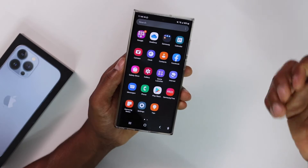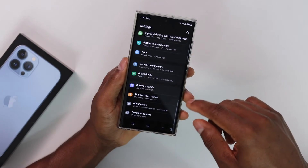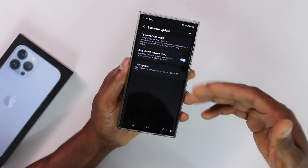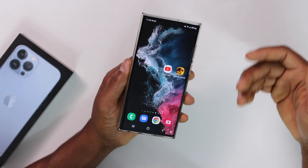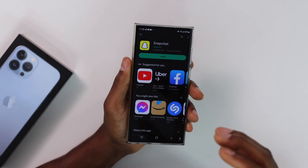If you still have the same problem, make sure you don't have a system update available. Open Settings, scroll down until you see 'Software Update' — if you have an update available, just do it. Sometimes when an update is available, that's the reason why some apps don't work perfectly, including the Play Store. Just install the update and you'll be good.